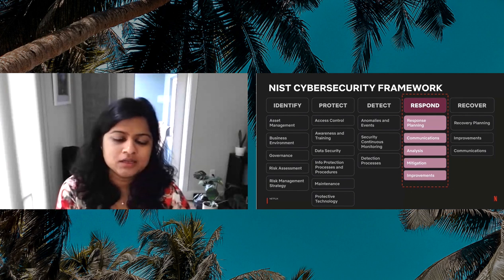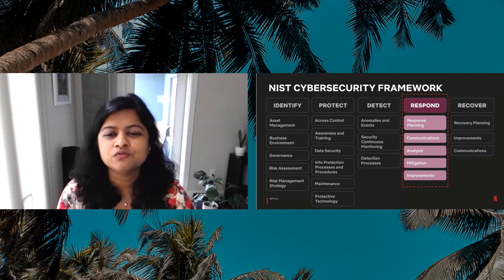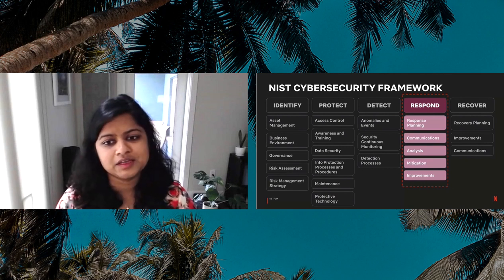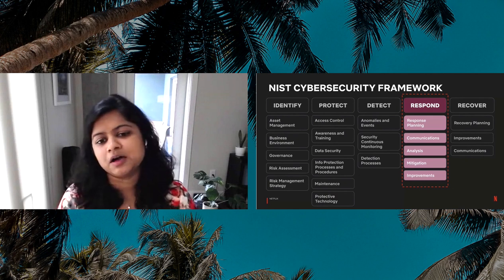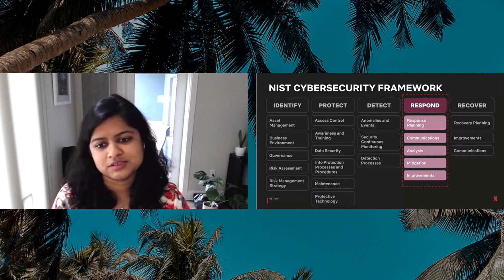On the other hand is the Respond function. Here, the focus is on development and implementation of appropriate activities to take action regarding a detected security incident — the ability to contain the impact of a potential security incident. This would include things like response planning on how to handle a potential incident, coordination and communication of response activities, and mitigation and resolution of an incident in a timely manner according to impact. This is what most incident response teams do. Now, take a moment and jot down two skills that you think make an incident responder successful at their job.